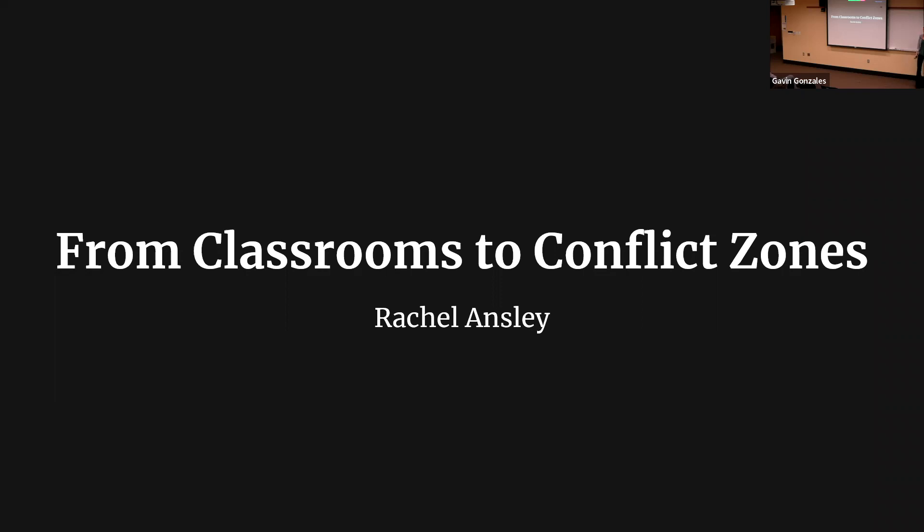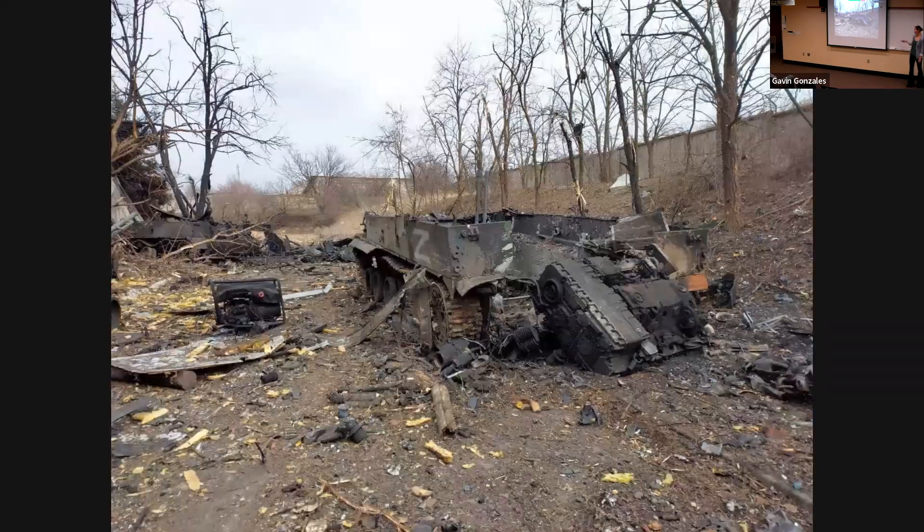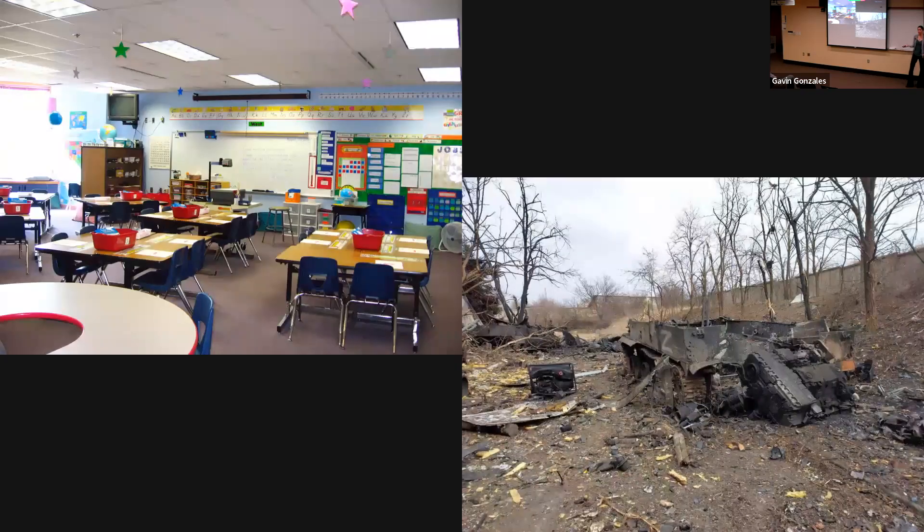My name is Rachel Ansley and I'm a first-year Master's of International Development Policy student at Duke. Take a moment to think about the people who operate in a classroom space — now think about the people who operate in a conflict zone. Generally speaking, we're talking about children and the ways in which they move from one space to the other. Today I'm going to talk about the connections between classrooms and conflict zones, and the consequences of those connections for peace building and conflict transformation work.